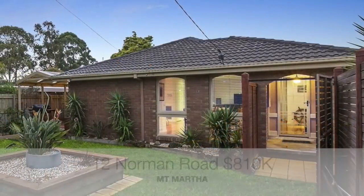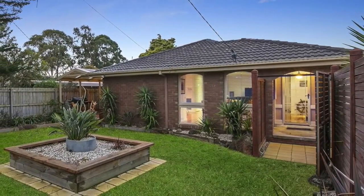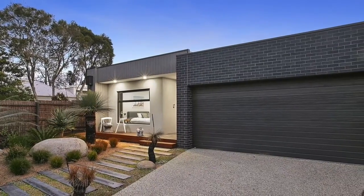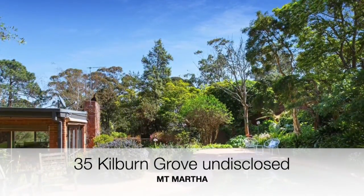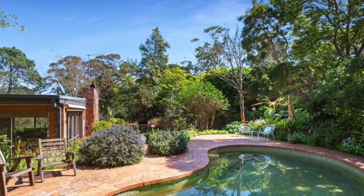Number 12 Norman Road, a three bedroom two bathroom, sold for $810,000. Number 32 Bird Rock Avenue, a four bedroom two bathroom home, sold for $1.55 million. Number 35 Kilburn Grove, a four bedroom two bathroom home on 1,855 square meters, sold for an undisclosed price.